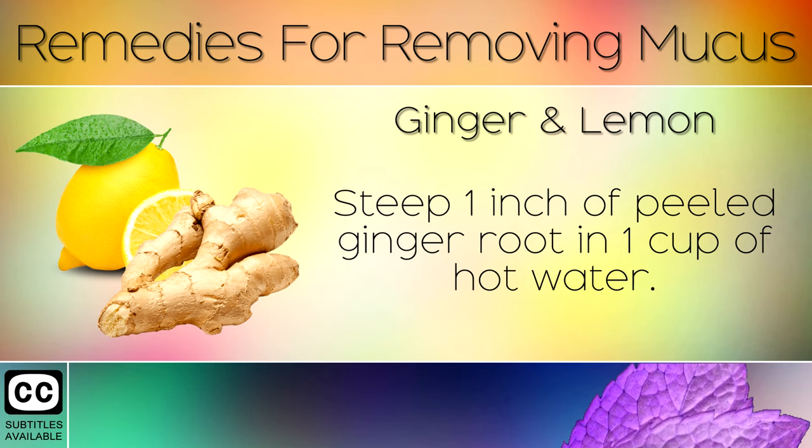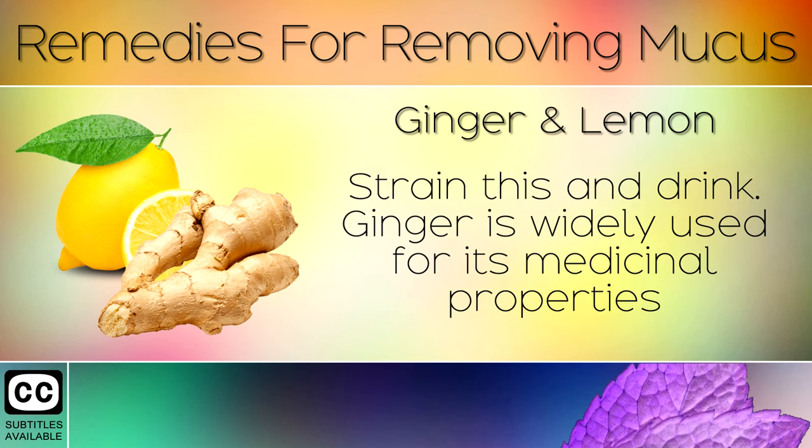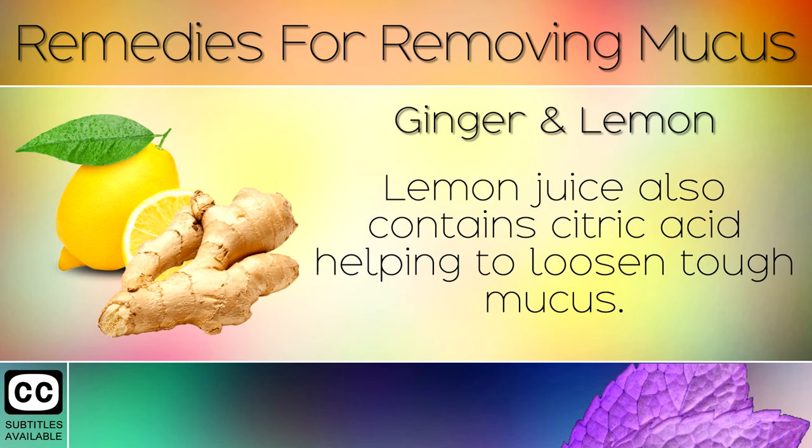Remedy 9: Ginger and Lemon. Steep 1 inch of peeled ginger root in 1 cup of hot water. Squeeze in the juice of 1 whole lemon and stir well, then strain and drink. Ginger is widely used for its medicinal properties and has a strong scent which clears the airways. Lemon juice also contains citric acid, helping to loosen tough mucus.